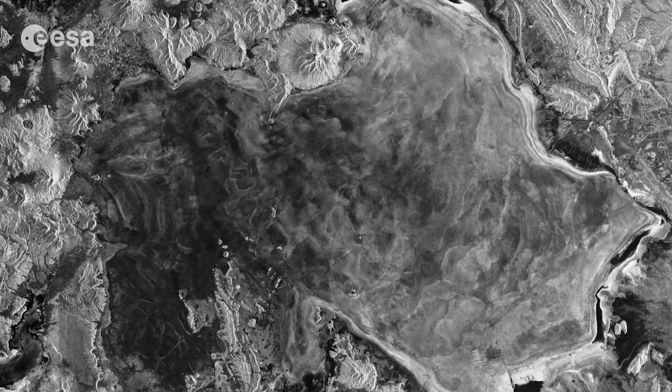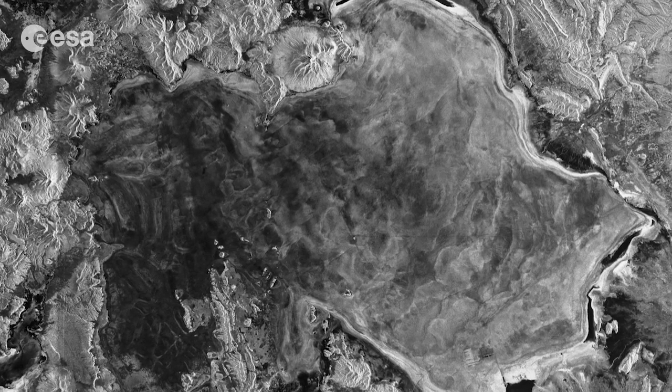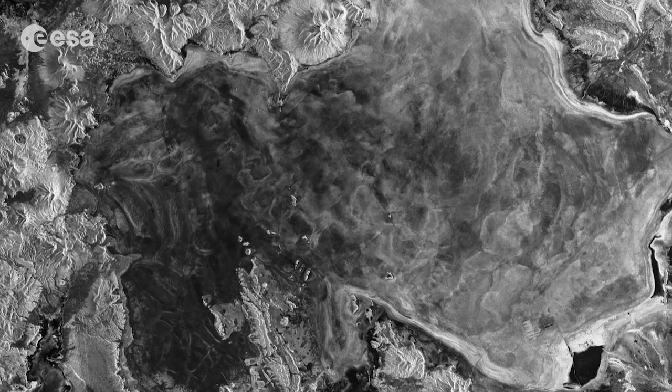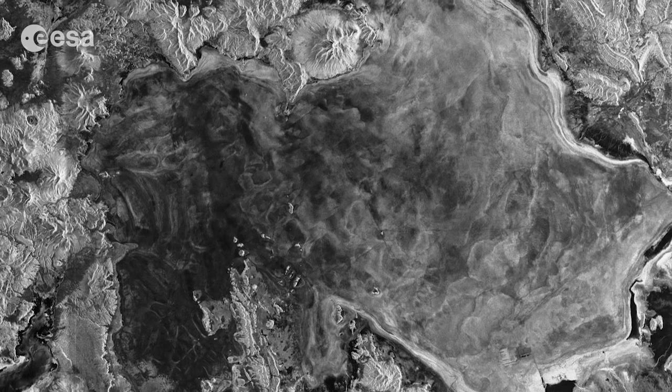Some 40,000 years ago, this area was part of a giant prehistoric lake that dried out, leaving behind the salt flat. While the salt flat appears in almost homogeneous white in optical satellite imagery, here we see it in shades of grey, and it looks almost like a lake.